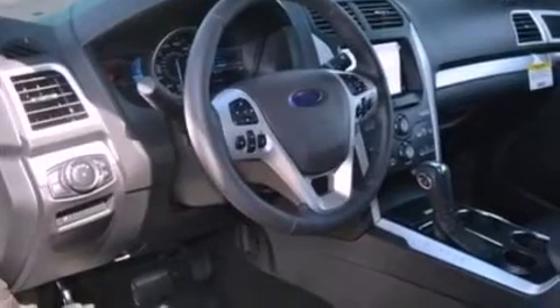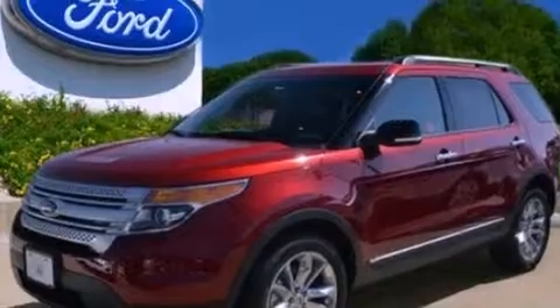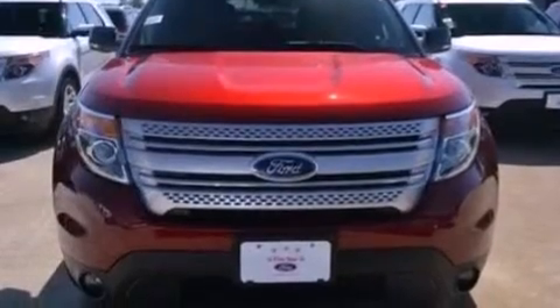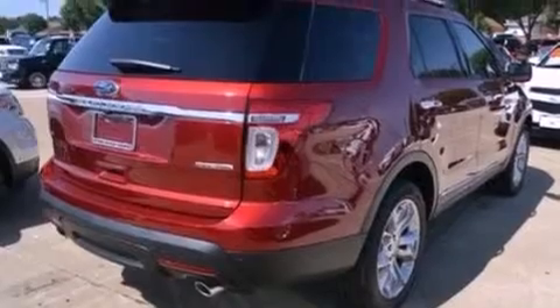The following features are also included: air conditioning, cruise control, full-power accessories, a six-speaker audio system, leather and alloy steering wheel trim, a rear spoiler, a security system, dusk-sensing headlights, front and rear reading lights, and roof rails.